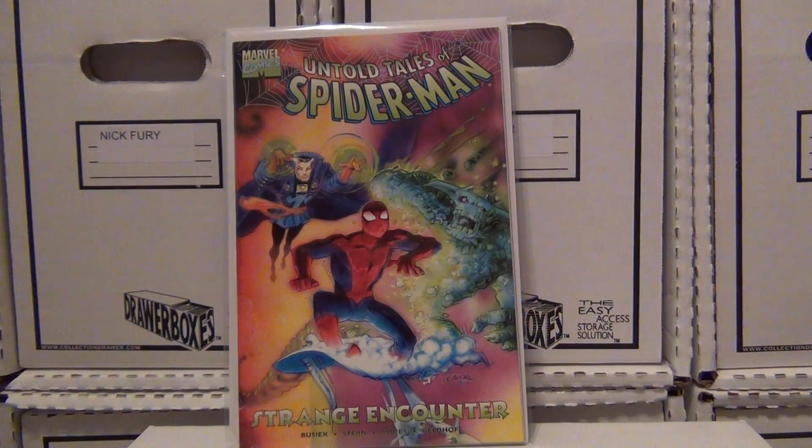What's up guys, Steve here. I'm gonna do another quick video showing some more Spider-Man books — these are kind of the third string books, like Web Spinners, Peter Parker, Untold Tales. This is just getting caught up on some videos, so I apologize for pumping these out, but I need to get them off the floor. My wife is tired of looking at them.